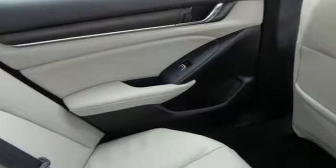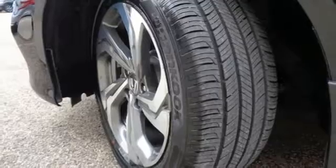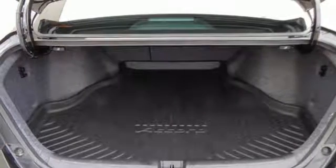Features include integrated navigation system with voice activation, power heated mirrors, front heated leather bucket seats, auto dimming rear view mirror, smart entry key, and dual zone climate control.